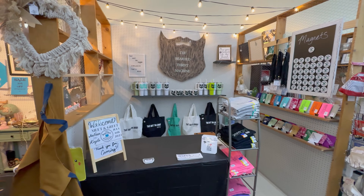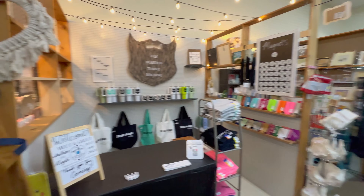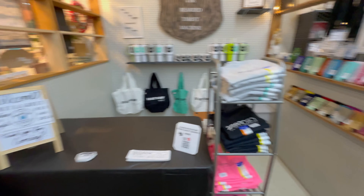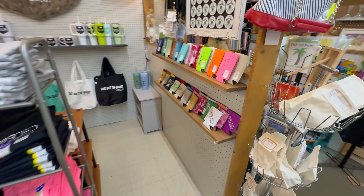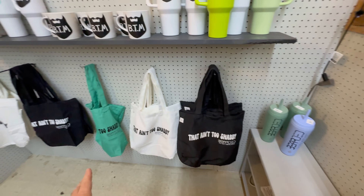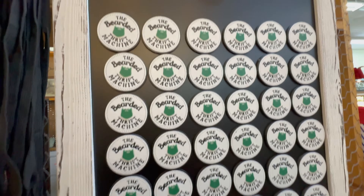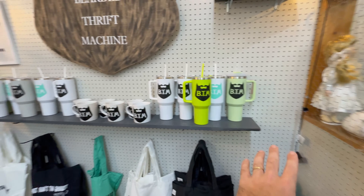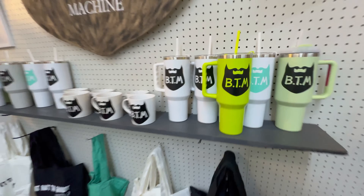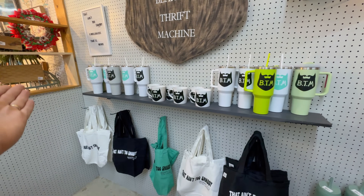The booth looks incredible - Kayla did an amazing job. We've got our signs, a table, tons of merch she handmade in the last two days. We actually just sold a koozie just standing here. We've got lanyards she made and tons of magnets my brother made for us. These are limited edition - when they're gone, they're gone. And this is our brand new Bearded Thrift Machine logo that we haven't shown anybody yet. We've got Beard here for pictures - we can't wait to meet y'all!